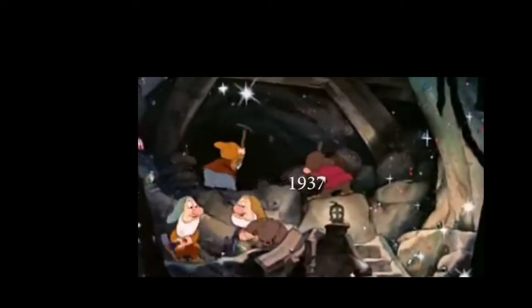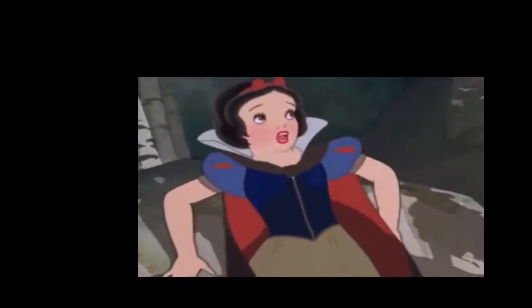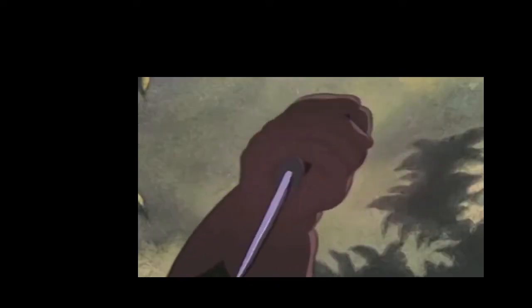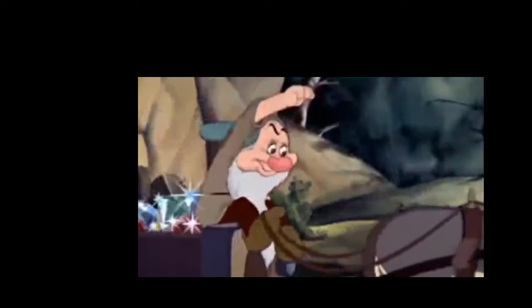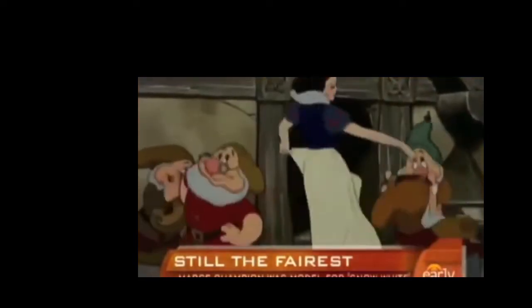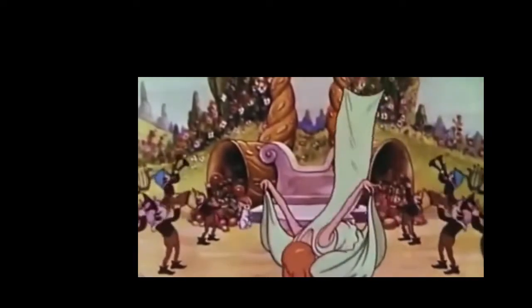Our journey takes us to 1937, where new techniques were invented and animation's evolution expanded. Snow White was the first ever feature film created by Disney. The film is about a young woman who runs away from home because the evil queen is jealous of her beauty and attempts to murder the young princess. The movie used a bunch of different new techniques, like rotoscoping — the technique used to get real human movement. They would film an actual person dancing, then animators would trace over the film frame by frame, turn it into animation, and make it part of the film, giving Snow White real human movements.